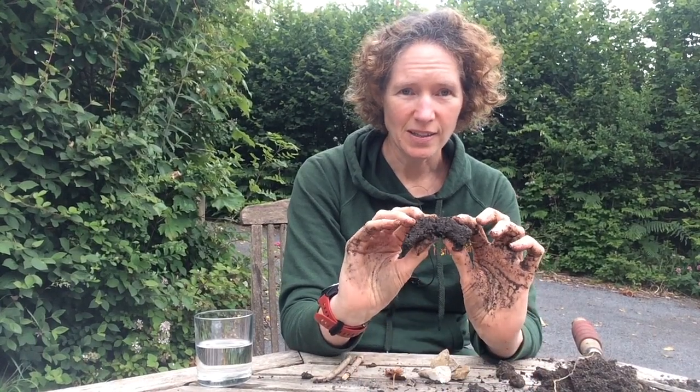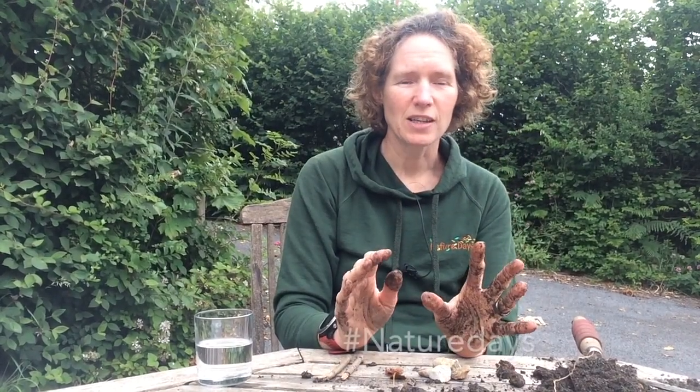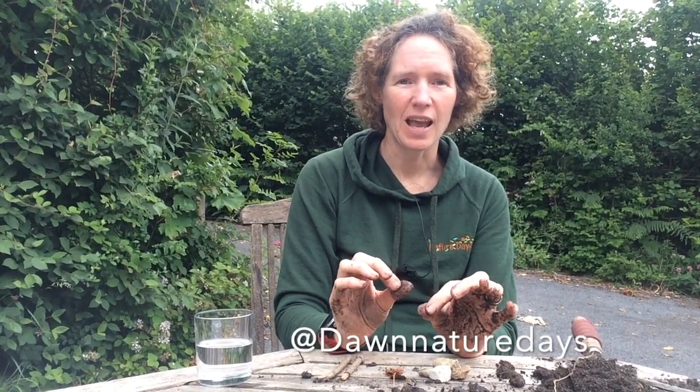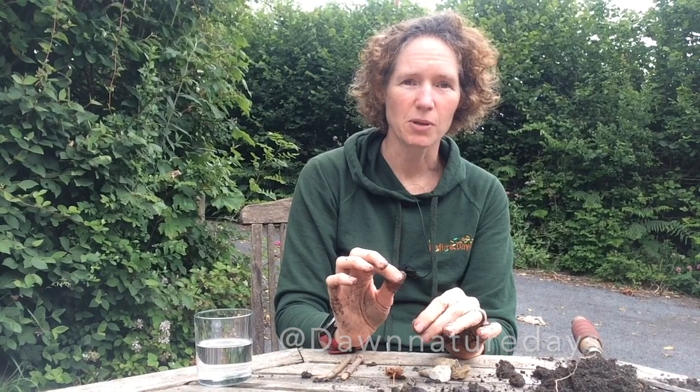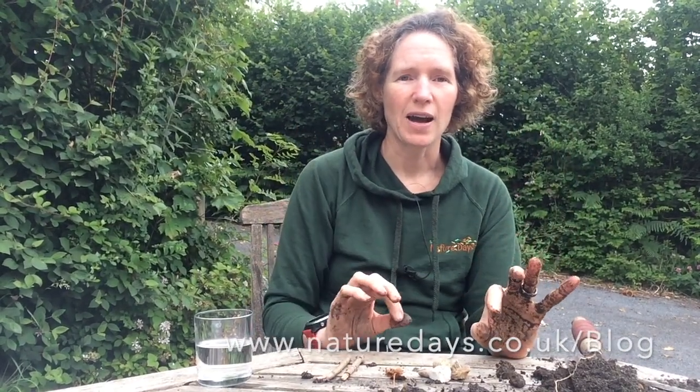Good luck! Enjoy exploring your soil. And when you've finished, go wash your hands. Please tweet hashtag NatureDays or at DawnNatureDays — I'd love to see any of your photos. Don't forget to look on the blog to see how to fill in the worksheet and how to do these tests. Good luck, enjoy, have fun!